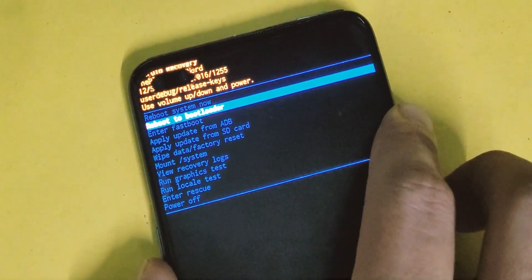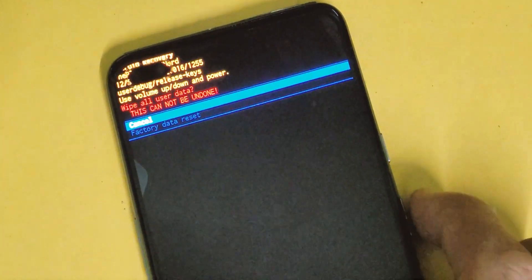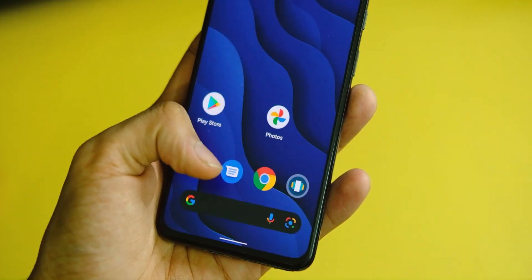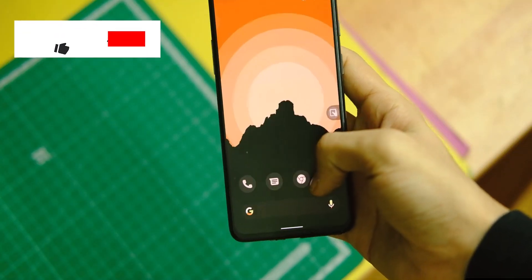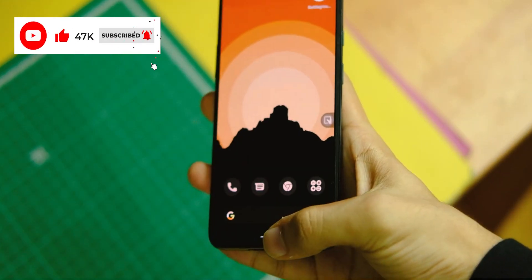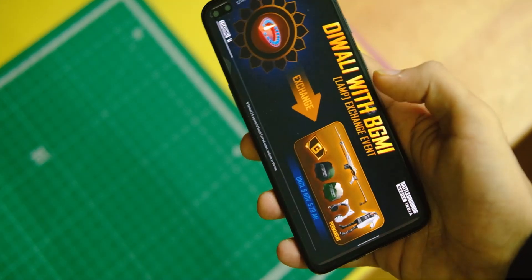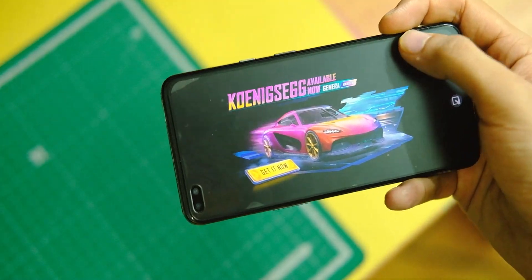After that, you will see the installation done message on your screen. Disconnect your device and select the Format Data option on your screen — this will format your internal storage. Once done, click on Reboot to System and you are done. Your device will reboot to Android 12 on this Pixel Extended ROM. If you have any doubts, I'll drop a link to the Telegram community in the description where you can get your issues resolved.